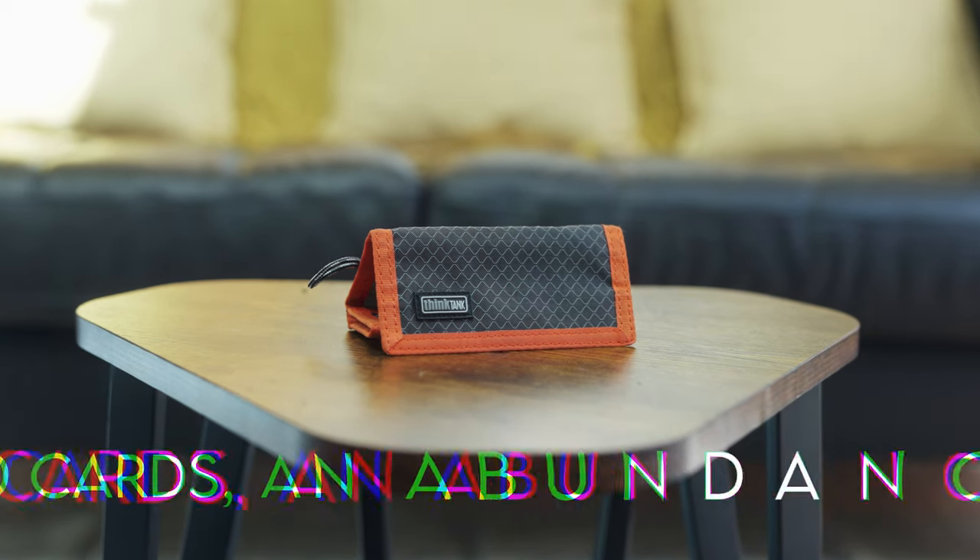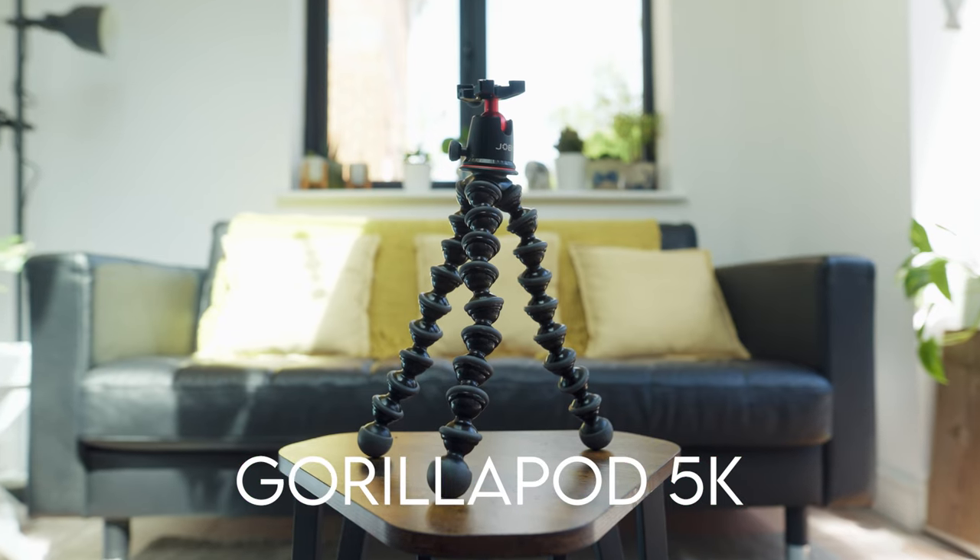An absolute essential in any camera bag is memory cards. I generally have two memory cards in my a7S III at any given time: a 128GB V90 card so I can shoot all-intra, and a V60 64GB card as a backup in case I run out of space. I also have a couple more 128GB and 64GB cards running around 170MB/s, used for photos or video in the a7 III. They stay in the bag for whenever I need extra storage.